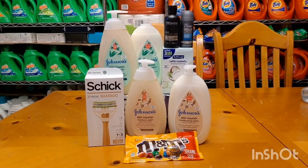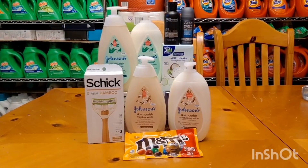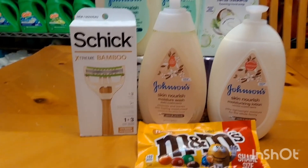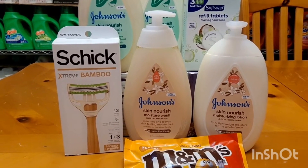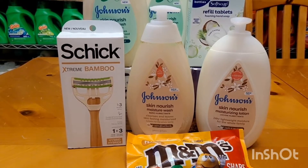On Ibotta, I received 10 offers for $5, but I already did 6 offers on CVS. All I need is 4 offers to finish my $5 bonus. So I grabbed the Schick Extreme Bamboo, $4.97. We have a $2 Ibotta offer, and you can also submit your receipt on Coupons.com for $4 back, making that a $3.03 moneymaker.